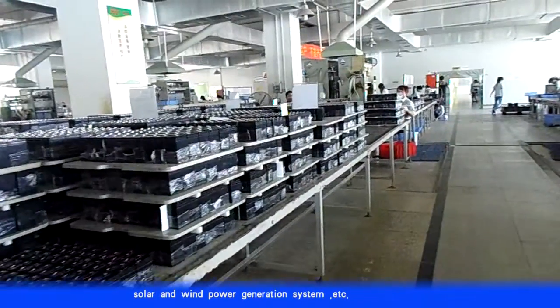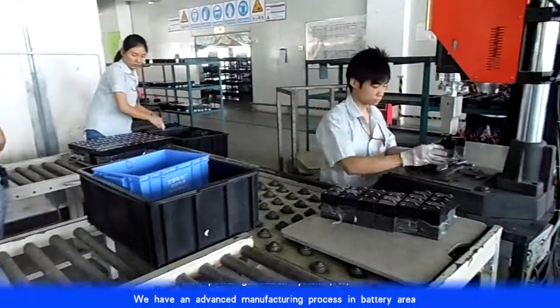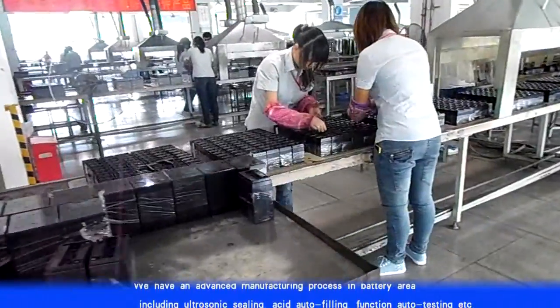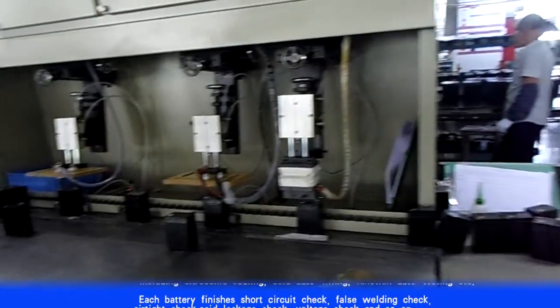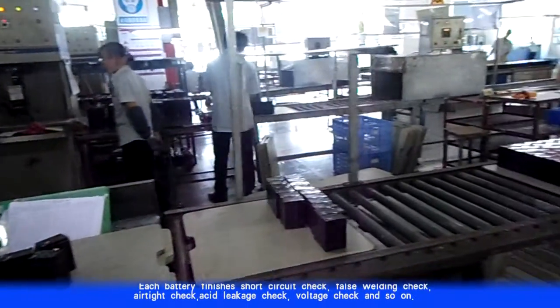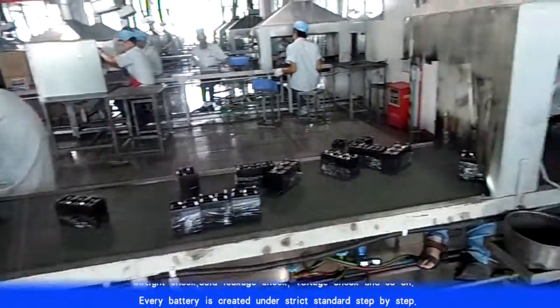We have an advanced manufacturing process in the battery area, including ultrasonic sealing, acid autofilling, and function autotesting. Each battery undergoes short circuit check, force welding check, airtight check, acid leakage check, and voltage check. Every battery is created under strict standards step by step.